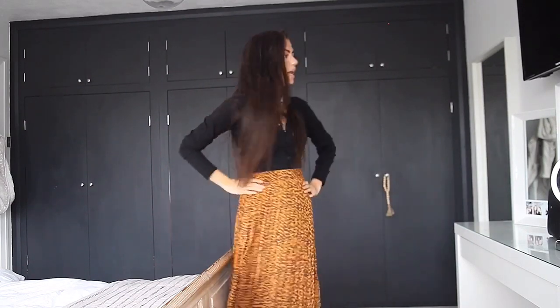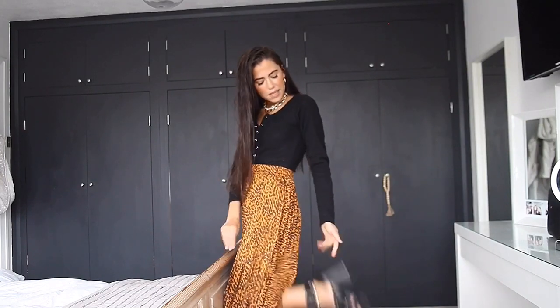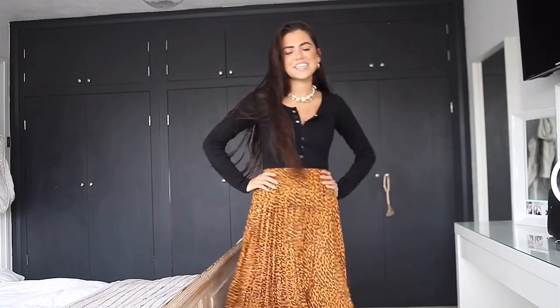First up is this skirt from I Saw It First, which is really new to my collection — it's a pleated leopard print skirt. It's orange and black, which I really love because a lot of leopard print skirts are brown, but the orange gives a nice pop of colour. I've paired it with a bodysuit also from I Saw It First that buttons up at the top, and black strappy heels from Lavish Luxe. You could wear this anywhere — out for tea, a wedding, or go more casual with trainers or black pumps. I absolutely love this skirt, it's the perfect twirling material.